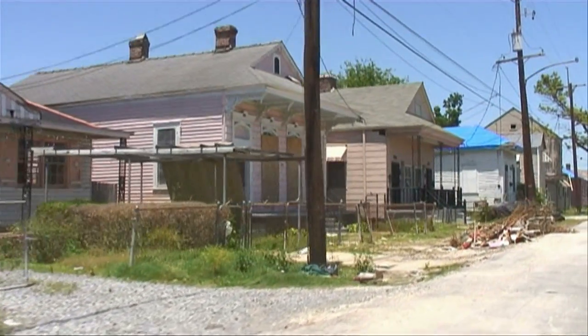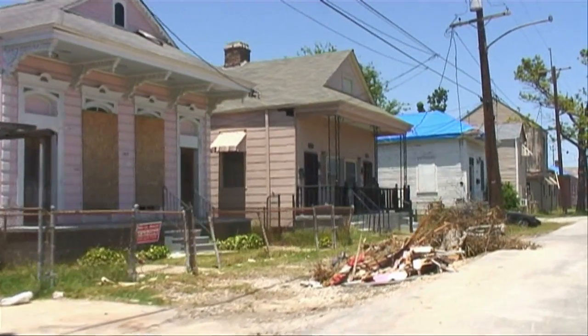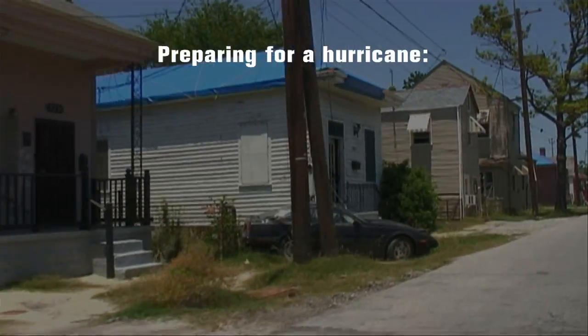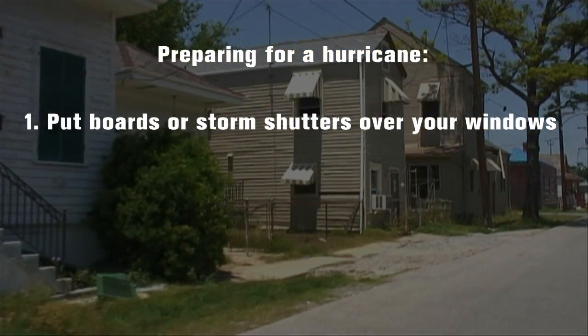Hurricanes can cause a great deal of damage to the environment and surrounding structures. It's important to stay prepared this season, and here are three tips: put boards or storm shutters over your windows,